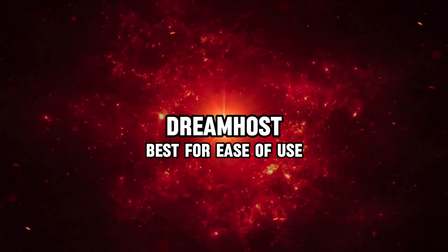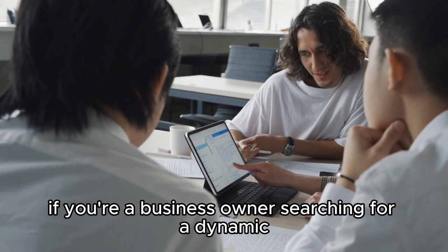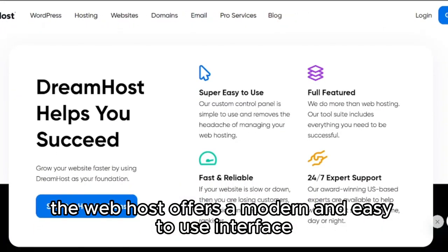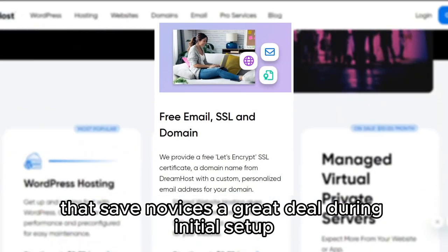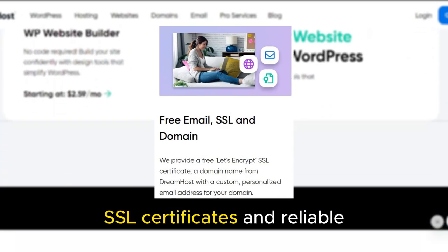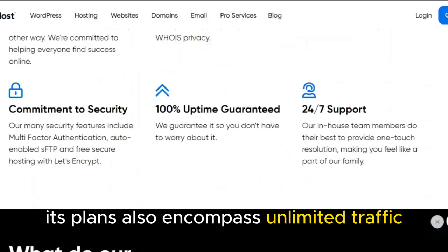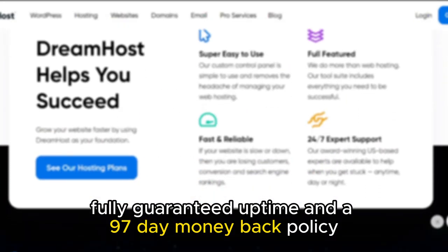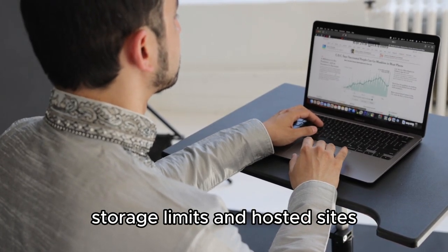DreamHost, best for ease of use. DreamHost is your go-to web host if you're a business owner searching for a dynamic, user-friendly web hosting experience. The web host offers a modern and easy-to-use interface and features such as one-click WordPress installation and a free domain name that save novices a great deal during initial setup. Like most of its peers, it comes with free auto-install SSL certificates and reliable round-the-clock customer support. Its plans also encompass unlimited traffic, fully guaranteed uptime, and a 97-day money-back policy. DreamHost subscriptions may vary significantly due to different contract lengths, storage limits, and hosted sites.